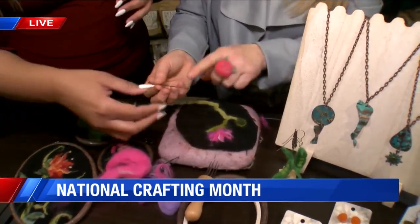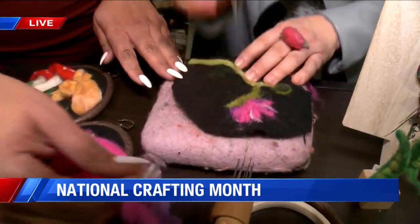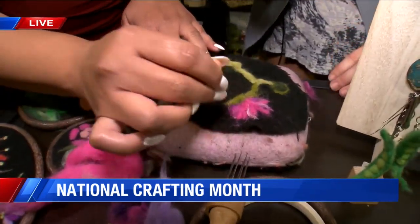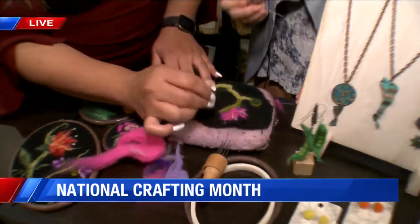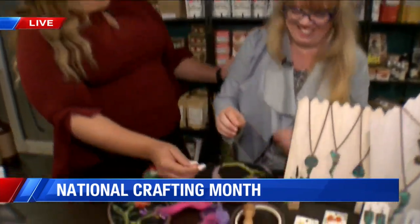So this is the needle? All you have to do is take one of these barbed needles and just kind of punch it. Let me try. Oh, this is a stress reliever, really? I'm telling you — mad work, stabbing something with a needle.